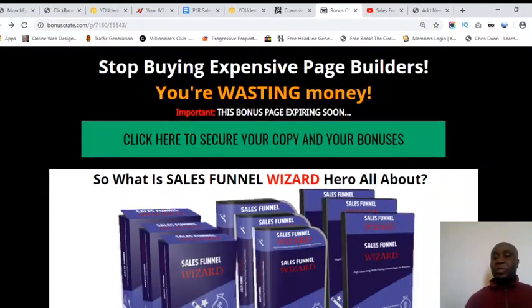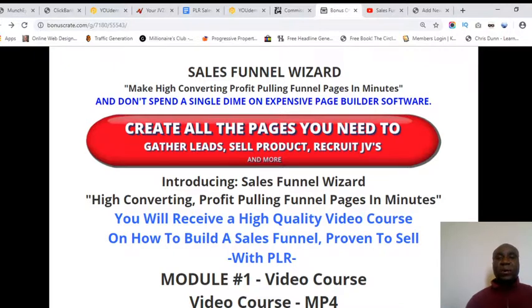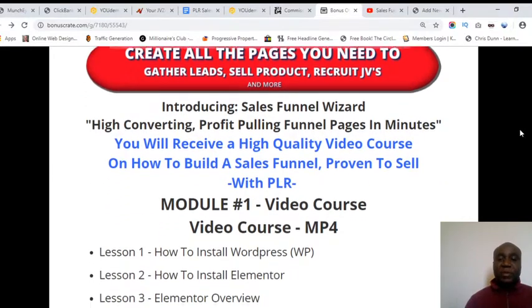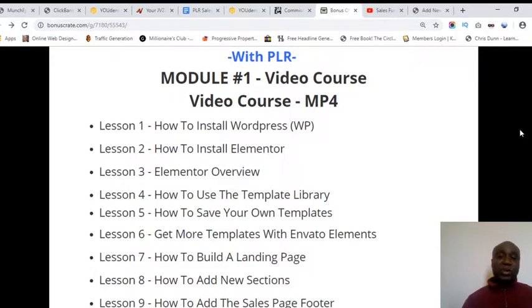Now let me explain what this product will do for you. Sales Funnel Wizard is all about creating profit-pulling funnel pages in just minutes. You don't have to waste time and money on expensive programs or pay monthly memberships. You receive high-quality video courses on how to build a sales funnel proven to sell, and you also get PLR — Private Label Rights — products alongside.